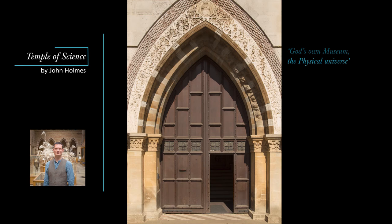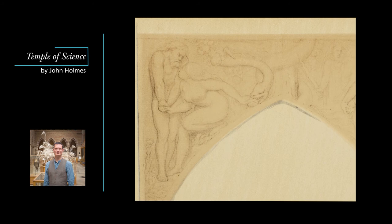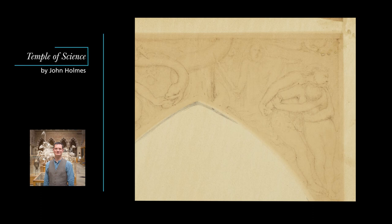The first artist who was asked to design the carvings above the arch was Thomas Woolner, the one member of the original Pre-Raphaelite Brotherhood who was a sculptor by trade. Woolner drew a design illustrating the fall of man, reminiscent of Michelangelo's depiction of the same scene on the ceiling of the Sistine Chapel. Given that Adam and Eve were expelled from Eden for eating the fruit of the Tree of Knowledge, this would have been frankly an odd emblem for a museum promoting knowledge of the natural world.